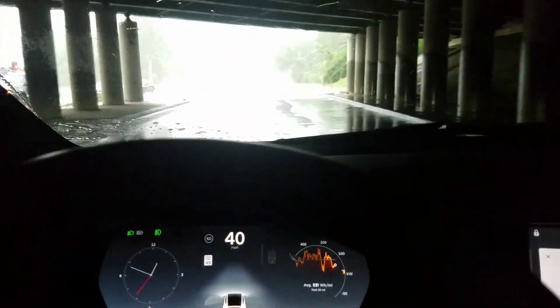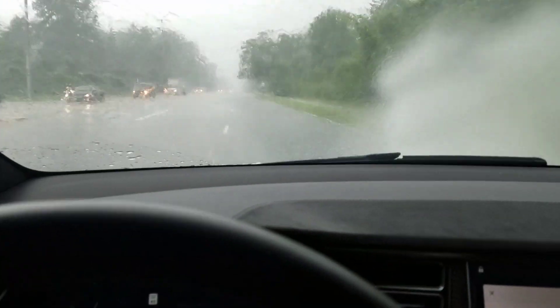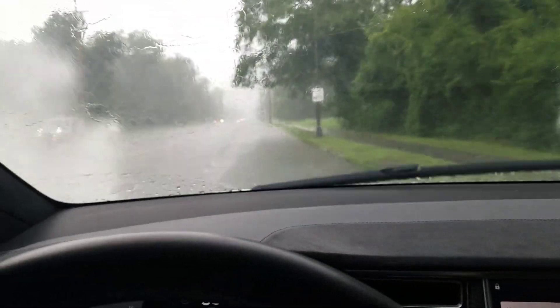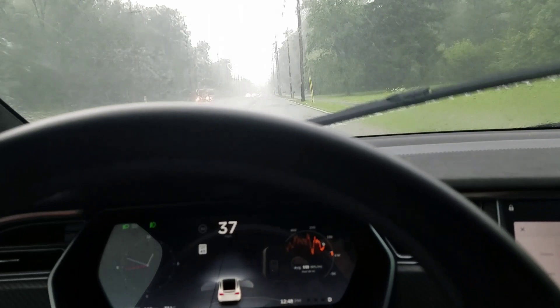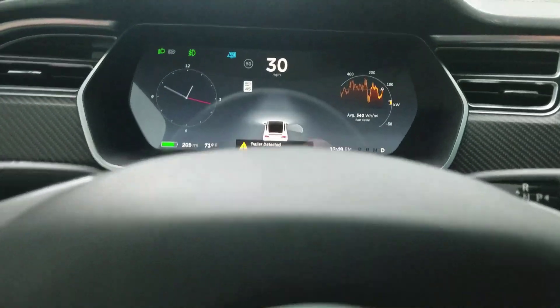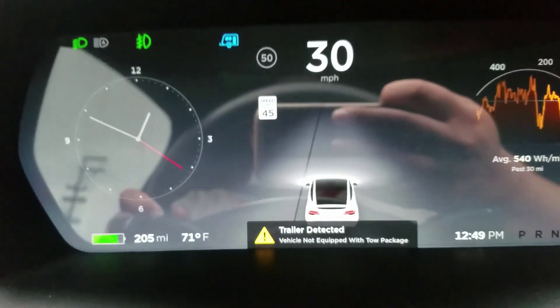There's a lot more water on the road here. With 22-inch tires the hydroplane risk is real, so I'm going to go ahead and slow down a little bit. Very interesting — notice all the heavy water driving through.